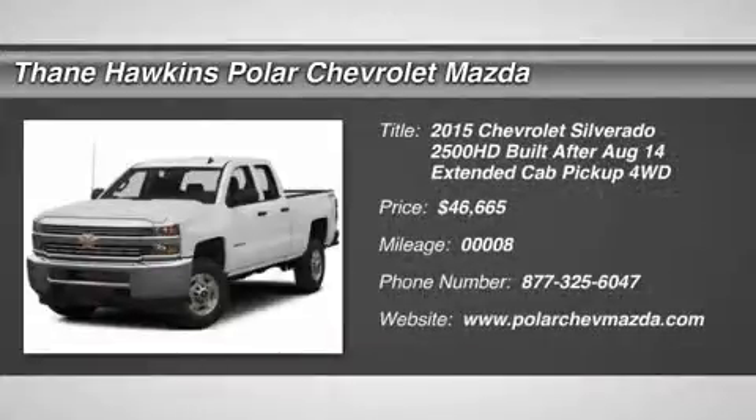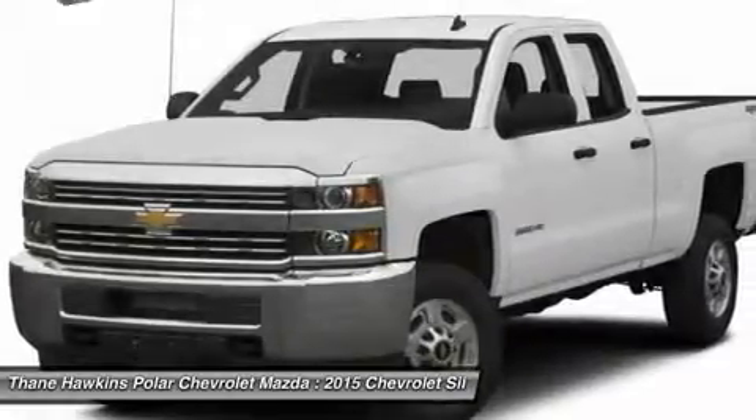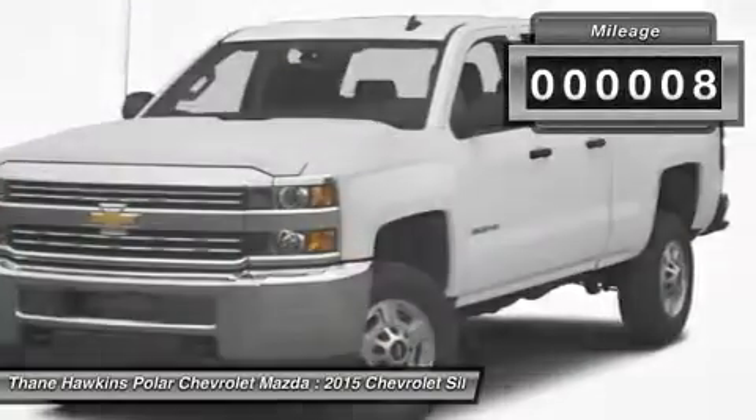The 2015 Chevy Silverado 2500 HD. This pickup truck pulls unlike any other and is priced below $50,000. This vehicle has less than 100 miles.